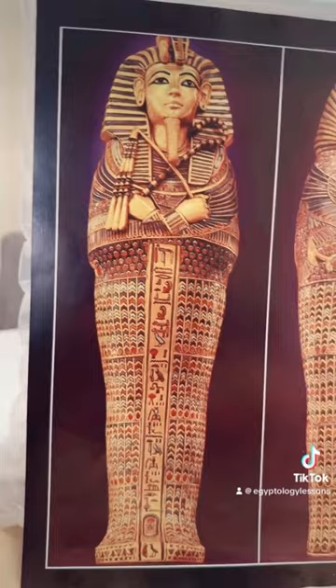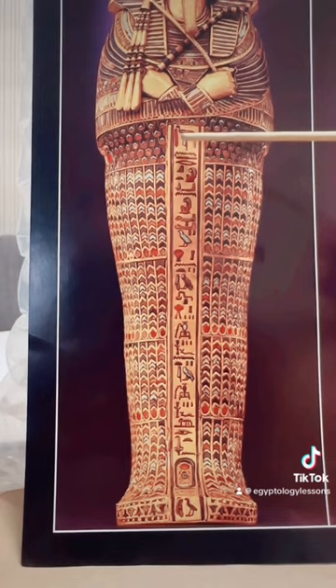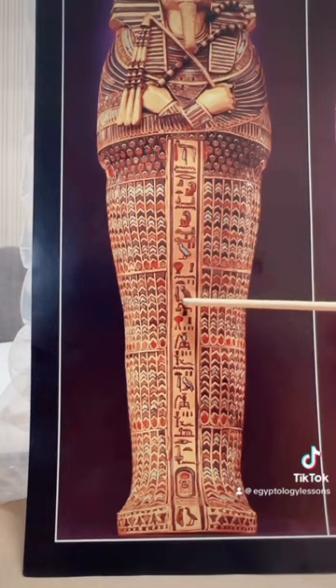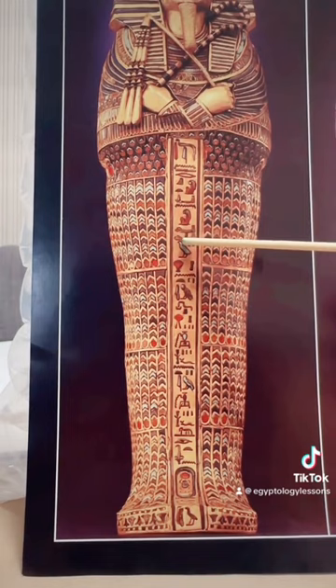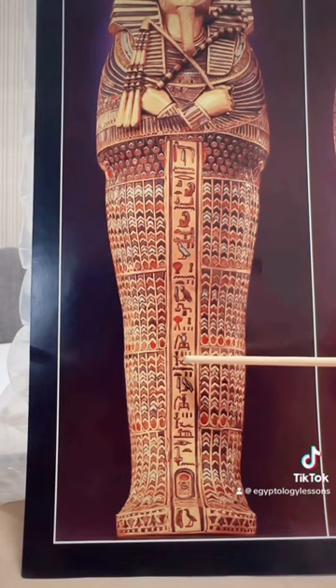So how do we know that this is Kebesenuef that protects this coffinette? Well, we have the hieroglyphs over here. What it says here is words spoken by Selket. And what she says down here: 'I place my arms upon that which is in me.' And basically it says, 'I protect Kebesenuef,' which is of course the minor god that protects the intestines. 'I protect Kebesenuef, which is in me.'